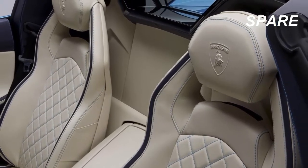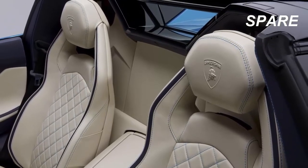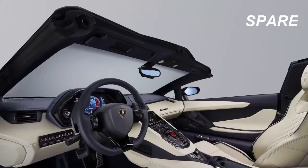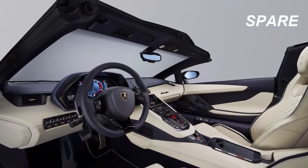Even though the Aventador S Coupe is still fairly fresh in our minds, it's time to take a good look at its topless counterpart. You better hurry if you want to be informed — this baby makes its first official debut to the masses at none other than the 2017 Frankfurt Auto Show.